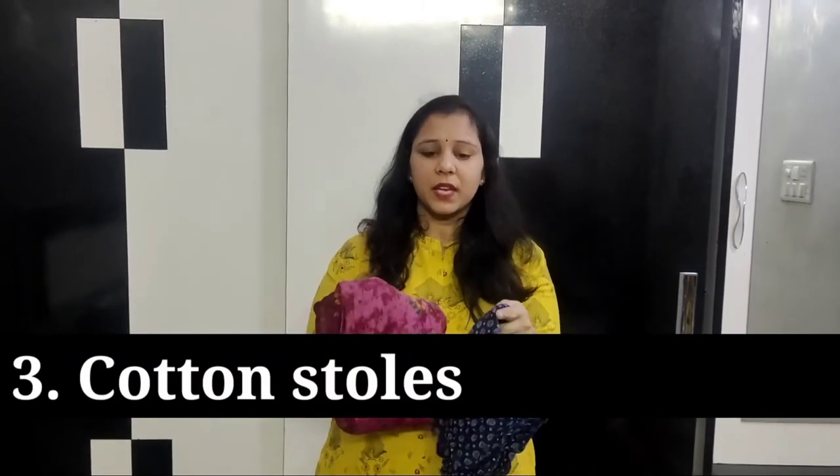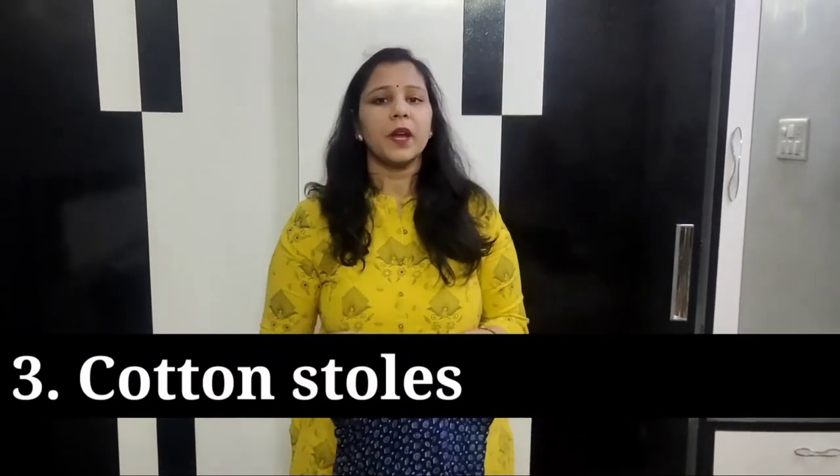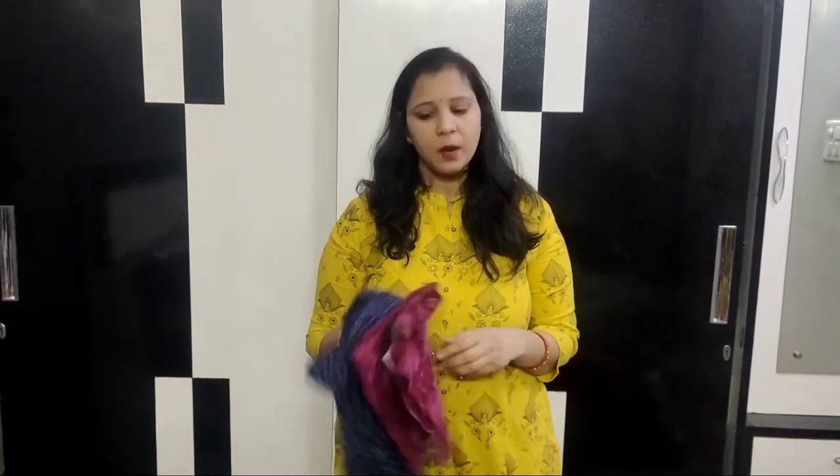Next, these are cotton dupattas. I have carried two of them. After delivery, you can cover your head with cotton dupattas. If it is cold, you can keep your head warm with them. Cotton is good for this purpose, so carry two or three of them to cover your head.